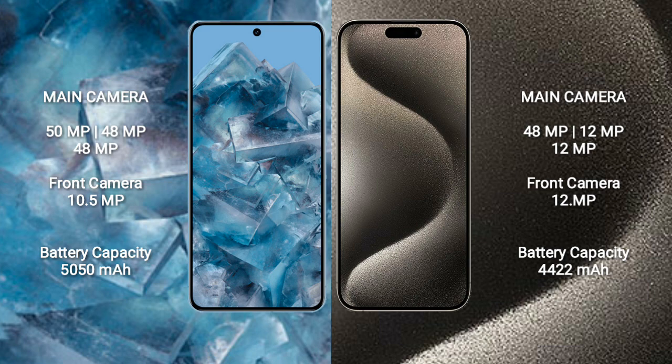Google Pixel 8 Pro has a 5050mAh battery with 30W fast charging support. iPhone 15 Pro Max has a 4515mAh battery with 30W fast charging support.